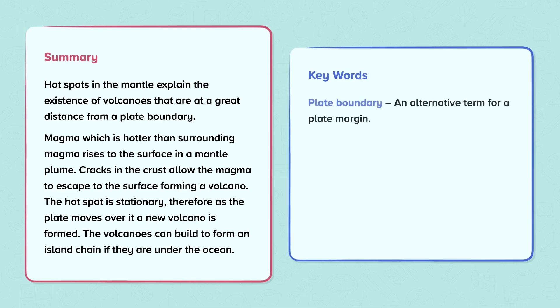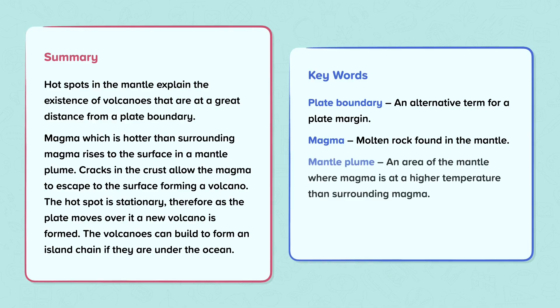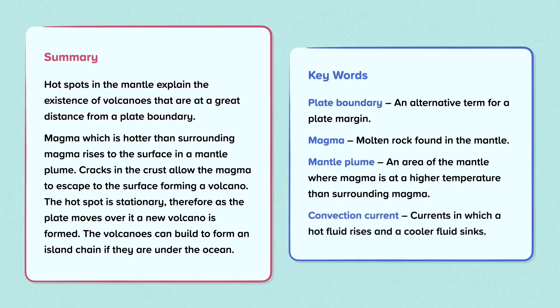Keywords. Plate boundary: an alternative term for a plate margin. Magma: molten rock found in the mantle. Mantle plume: an area of the mantle where magma is at a higher temperature than surrounding magma. Convection current: currents in which a hot fluid rises and a cooler fluid sinks.